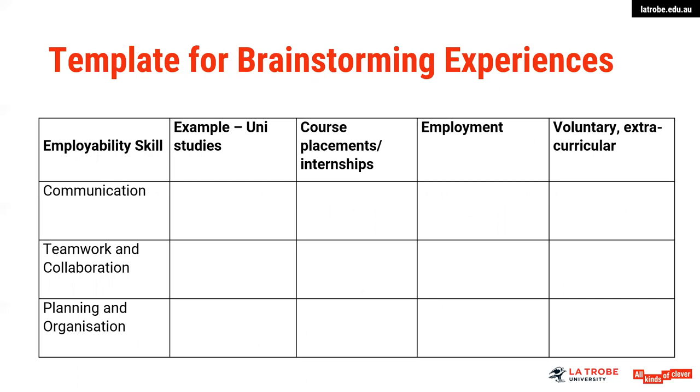I've put a template up here for brainstorming — this is where you might start to map out or plan what your examples might be against the particular criteria points. Using your course placements, employment etc. across the top and criteria points down the side, start to map out what you might use against each particular example.